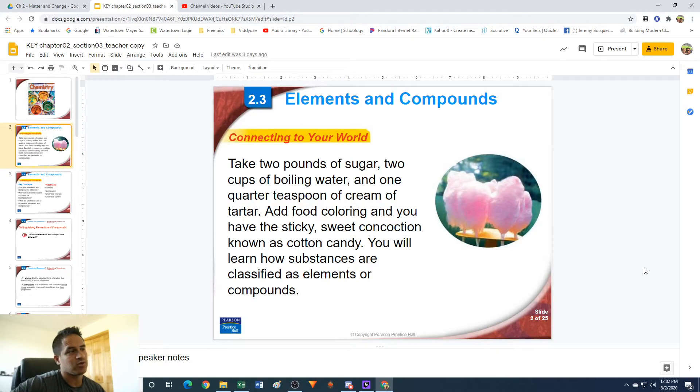Hey guys, Mr. B here. In this video, we're going to be going over the Chapter 2, Section 3 notes on elements and compounds.